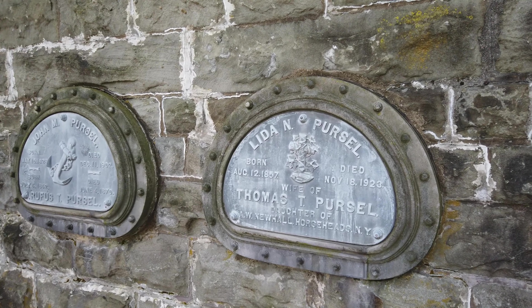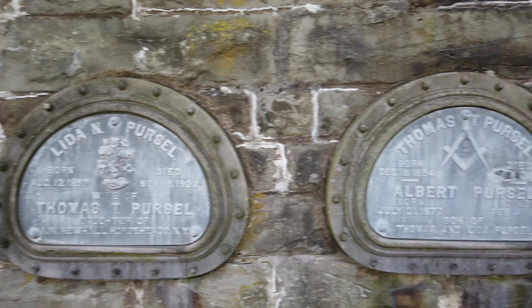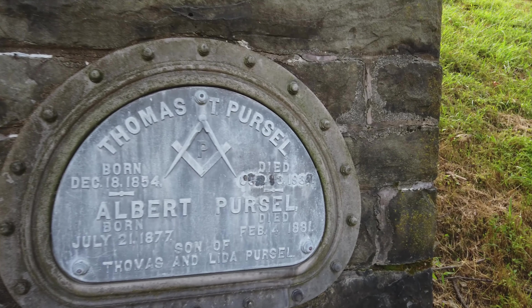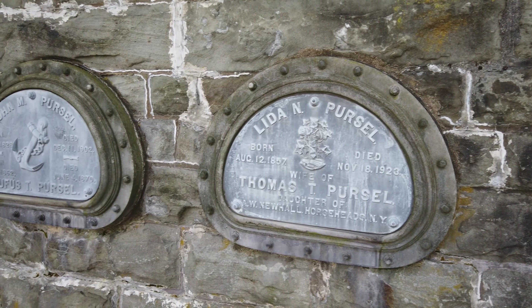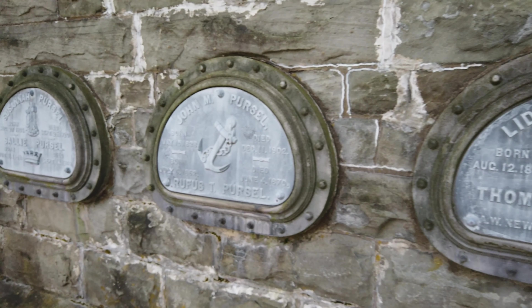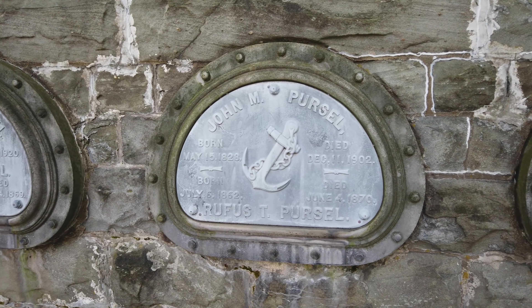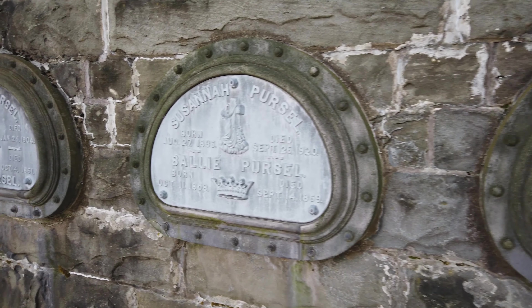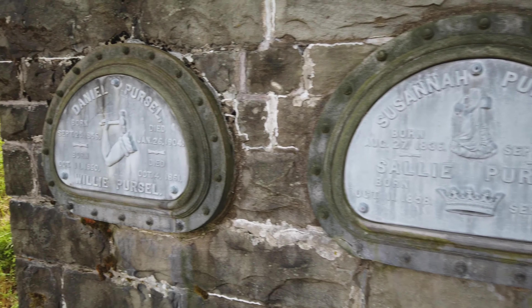Thomas Purcell — there's Albert. Sorry, Thomas. Died in 1930 — looks like 1938. Lita. John — looks like he was Navy. Susanna.